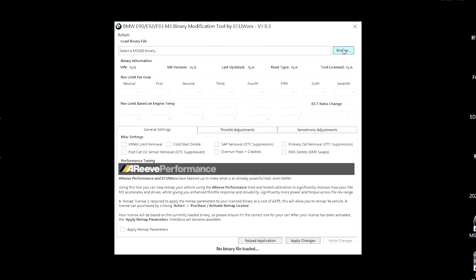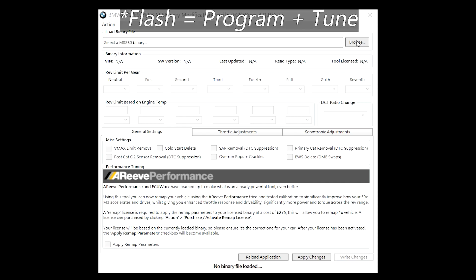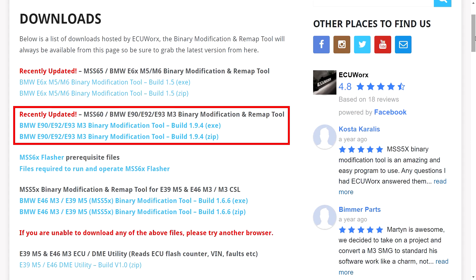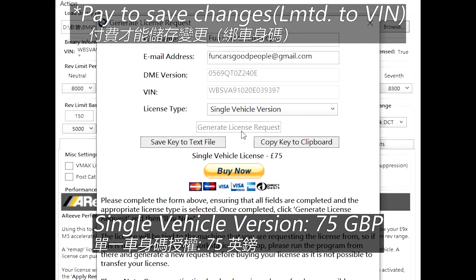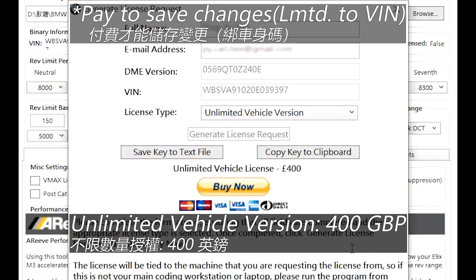The MSS60 binary modification tool is provided by ECUWorx and is used to make changes in the flash, composed of a program and tune that we read out from the DME. Download the tool via the download page of ecuworks.co.uk or via the link in the email they sent. This is a standalone executable, no installation required. The download and modification is free of charge, so you can try out all the parameters, but saving the changes is paid. One program modification for each VIN is £75, and there is also an option for unlimited VINs which costs £400.